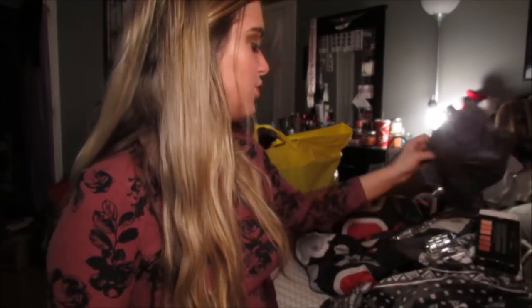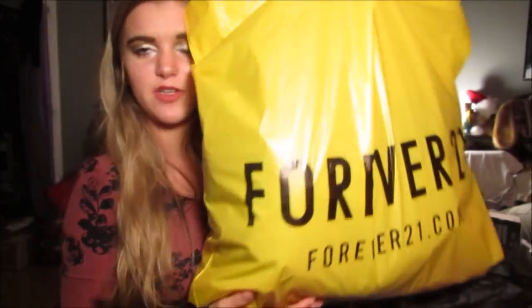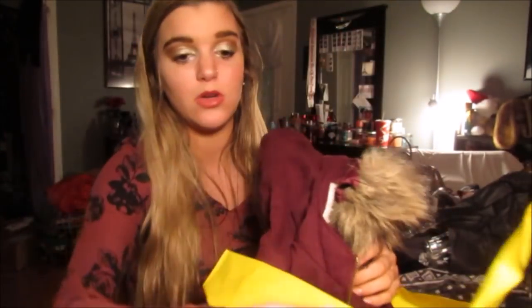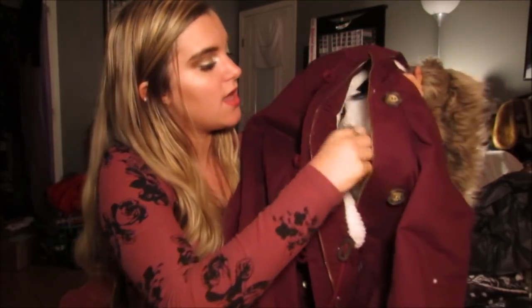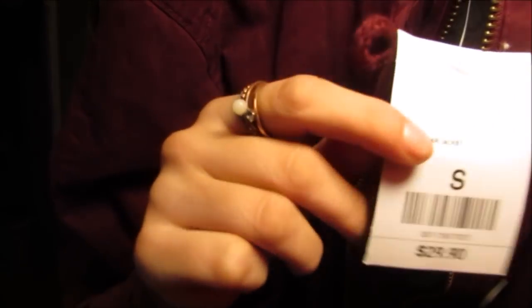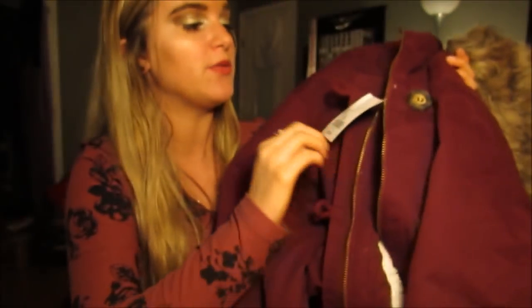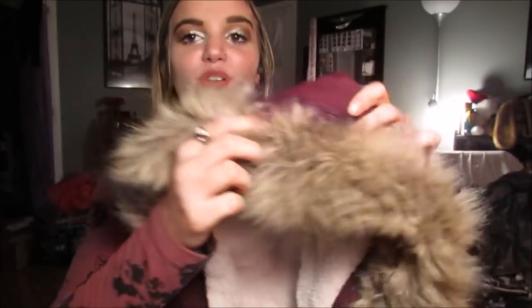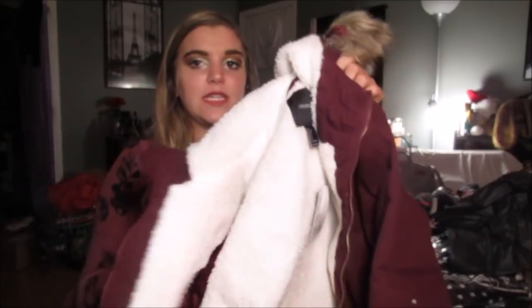Nothing too crazy — the video is almost over. I got a jacket because I thought it was so cute. Forever 21 got new tags, which look so boring — they were way cuter before. Anyway, it was $29.90. It's so cute, it's maroon, and it has a little fur hood that you can detach. The cool thing is you can detach just the fur so you still have a hood on your jacket. It's all fuzzy on the inside and it has little buttons.